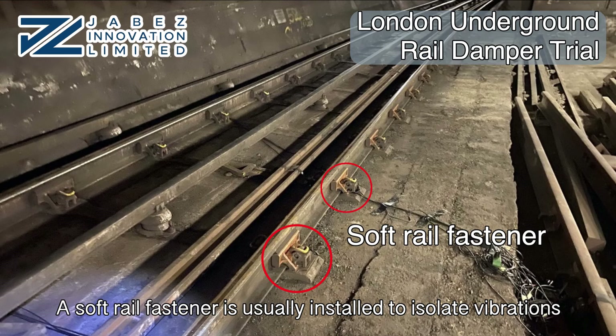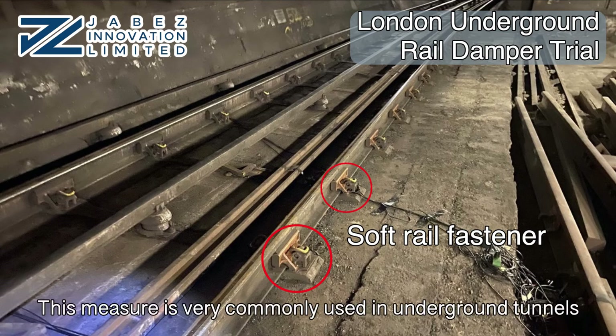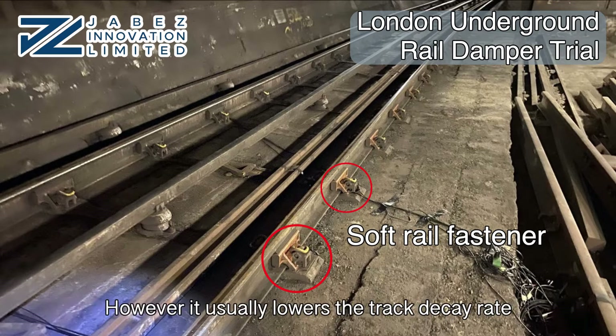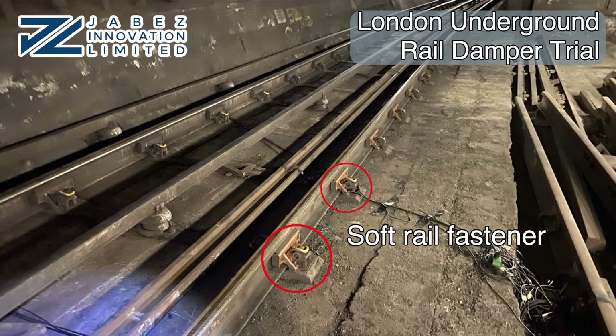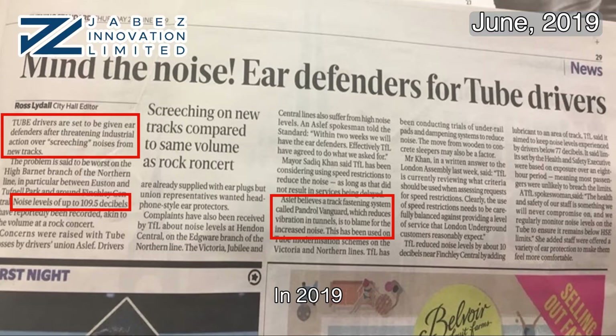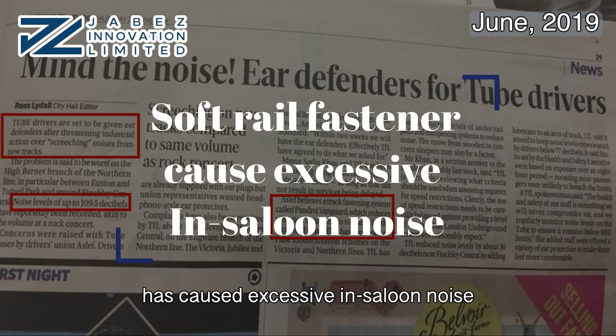A soft rail fastener is usually installed to isolate vibrations where there are ground-borne noise problems. This measure is very commonly used in underground tunnels. However, it usually lowers the track decay rate, offsetting the noise-reducing effects of the fastener. In 2019, the London News reported that installing a soft rail fastener has caused excessive in-saloon noise.